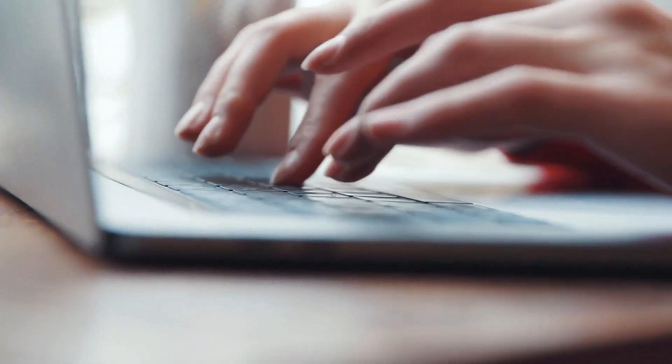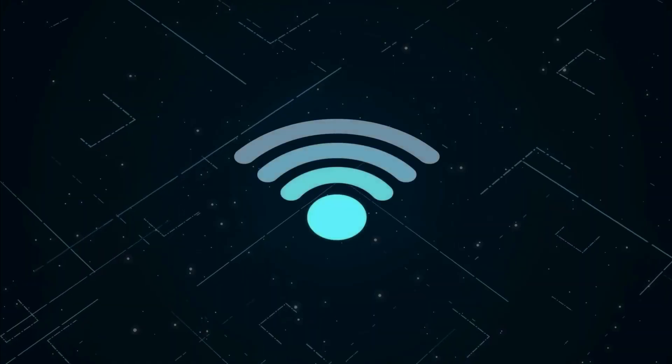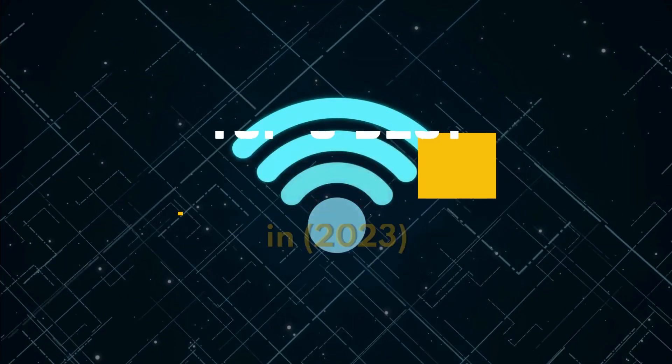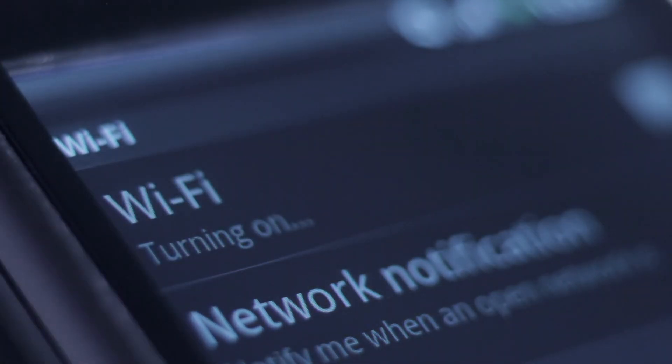Hello, welcome to Product Rundown, the channel where we do product reviews over multiple categories. Today we will be covering the top 5 best Wi-Fi adapters in 2023. Make sure to click the link below in the description for every product listed and don't forget to subscribe. And without further ado, let's get into the video.